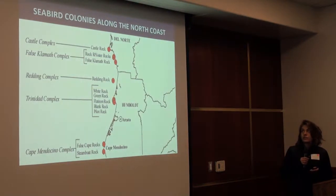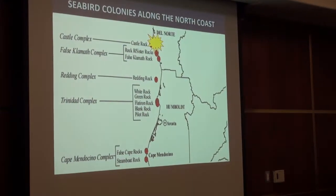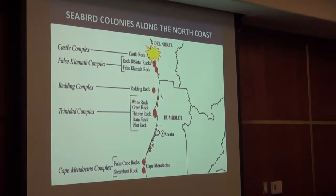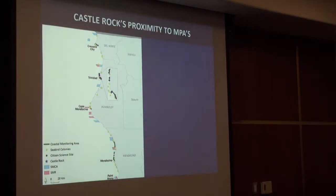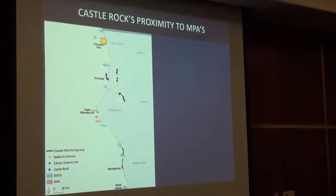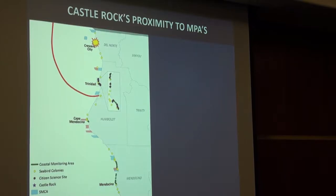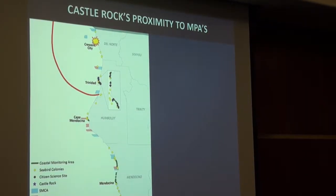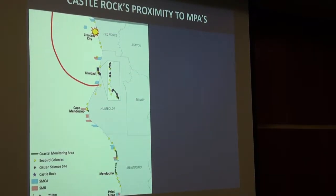Along the North Coast, there's a limited handful of seabird colonies, and most of the seabirds are at Castle Rock — especially common murres. Castle Rock is in northern California, nearly in Oregon. Looking at the maximum foraging distance of about 100 kilometers, it does include a number of state marine conservation areas and other marine protected areas, with Castle Rock itself being a special closure.